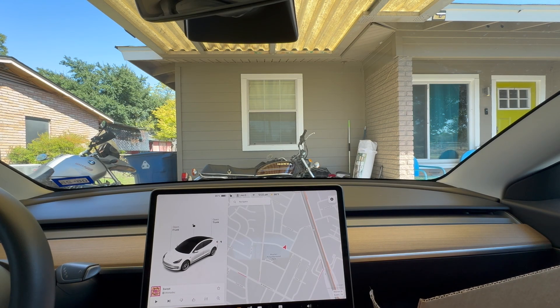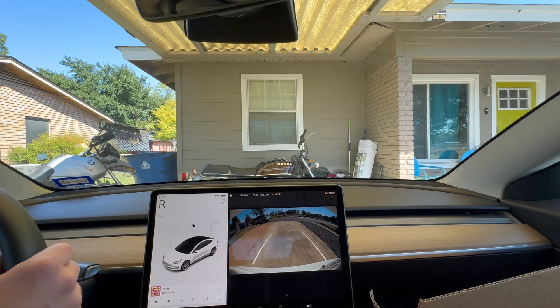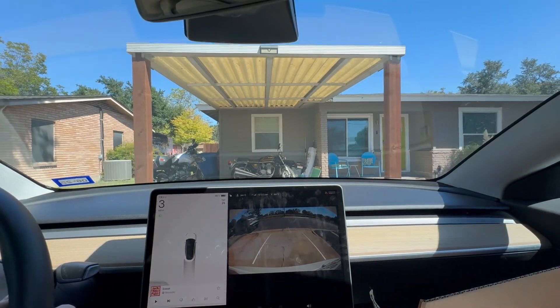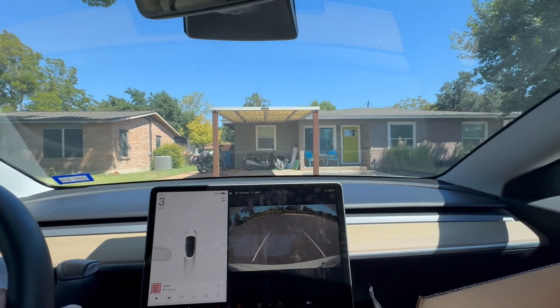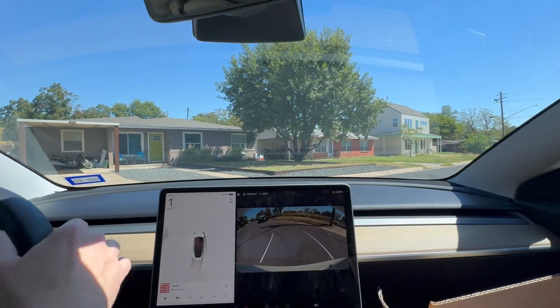Okay, hopefully the audio is working great here. Hey guys, like most people that are into self-driving stuff, we finally have the new version — 12.5.4. And I have developed a bit of a Chuck's left turn right by my house. I'll show you in a sec.